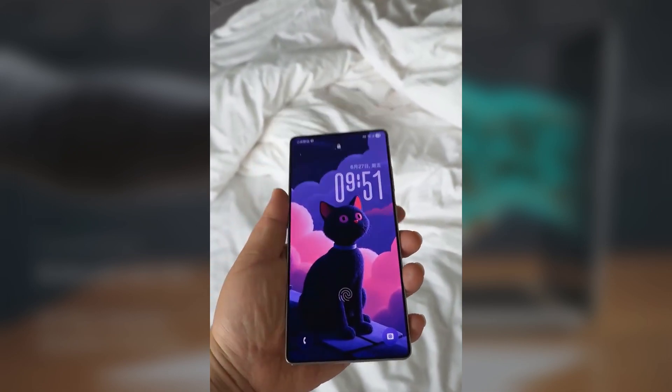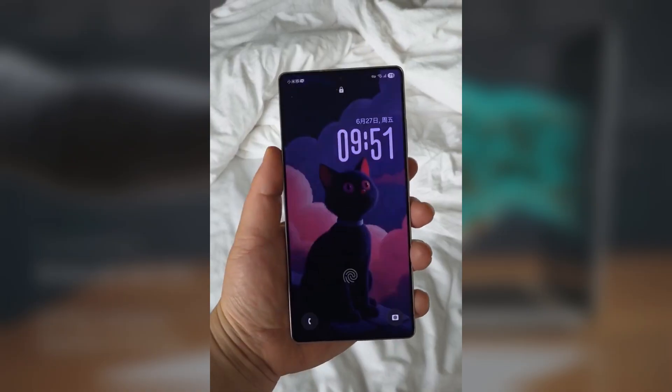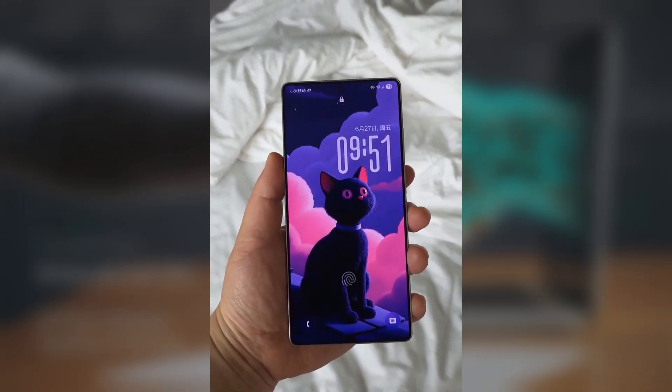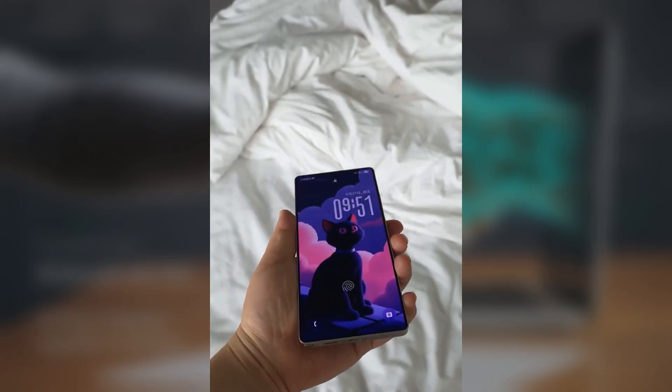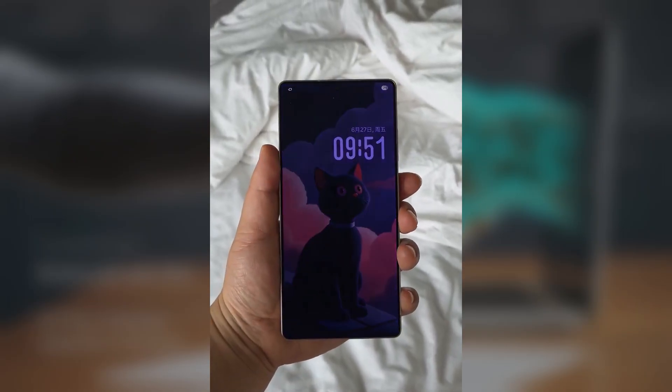Here's the cool part — when you move the clock around in the customization screen, it literally reshapes itself based on the outline of the subject in the wallpaper. It's a small detail, but it makes the whole lock screen feel a lot more personalized.